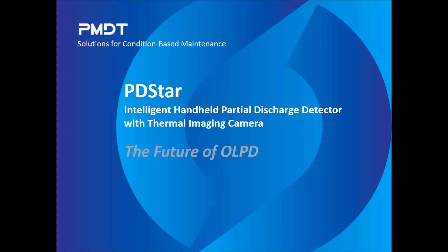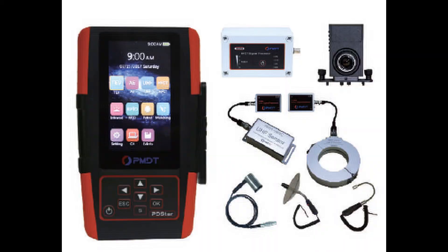PMDT is proud to present one of the most unique innovations, the PD-STAR. It integrates online partial discharge with infrared testing for medium and high voltage equipment, which combines UHF, AE, ultrasonic, HFCT, TEV, and infrared technologies.